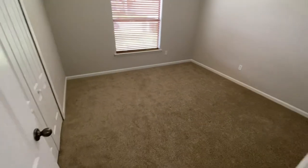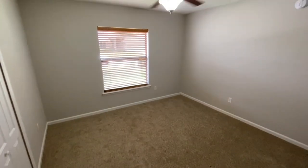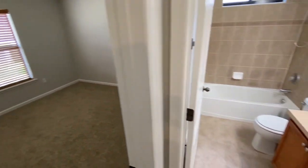First bedroom here on my left — awesome carpet has just been replaced, ceiling fan, knockdowns, textured ceilings, and fresh paint throughout the entire home.